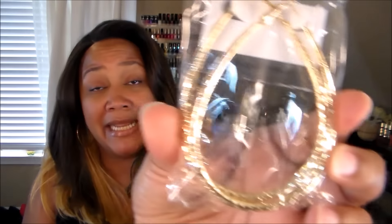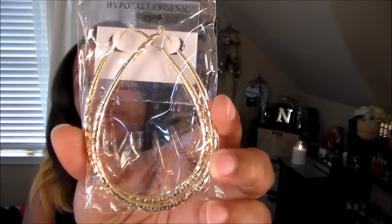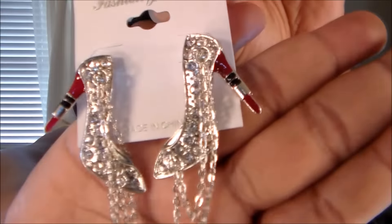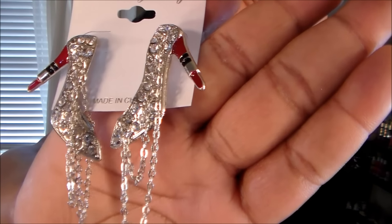From the beauty supply I found a couple pairs of earrings. I love this gold set — I'm going to have to spray them because they don't last very long. I got these cute little oval ones with a variegated texture that makes them sparkle a little bit. I also got these cute shoes with chains — they're not too big, not too tiny, and they have little lipstick heels. When I saw those I had to get them.